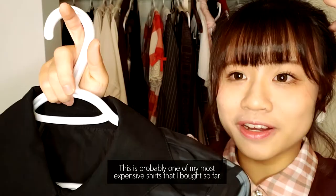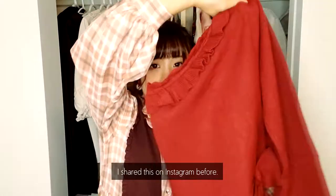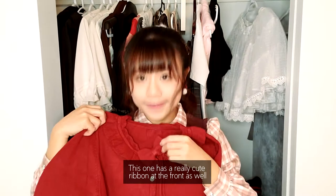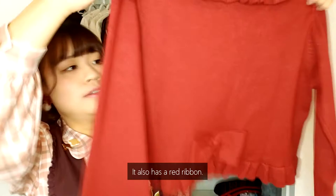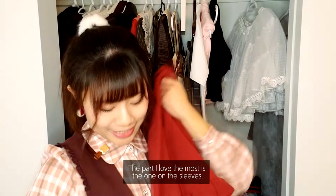And here's my newest collection — my recent purchase: my red cardigan! I shared this on Instagram before. It has a really cute ribbon at the front as well as at the back, and I also have a red ribbon. The part I love the most is the ribbon design on the sleeves. It's actually pretty thick and pretty warm. I didn't regret this purchase — it was a pretty nice buy.